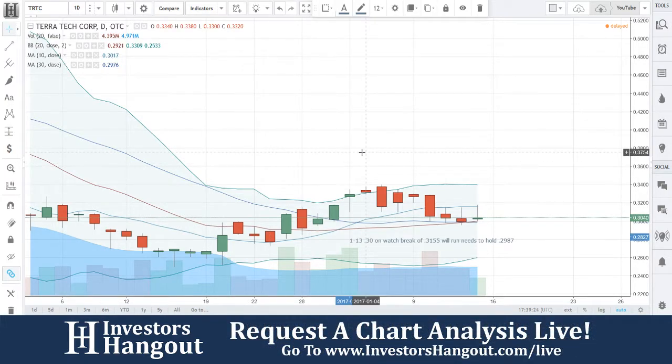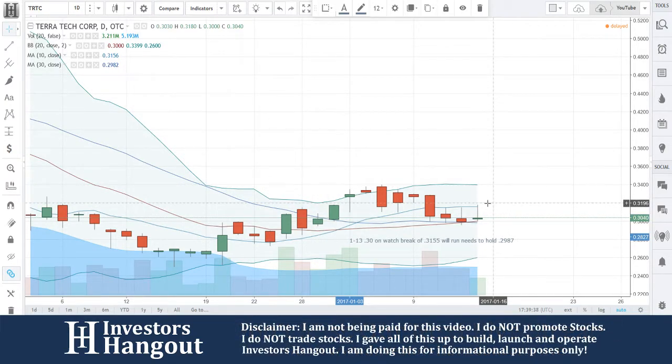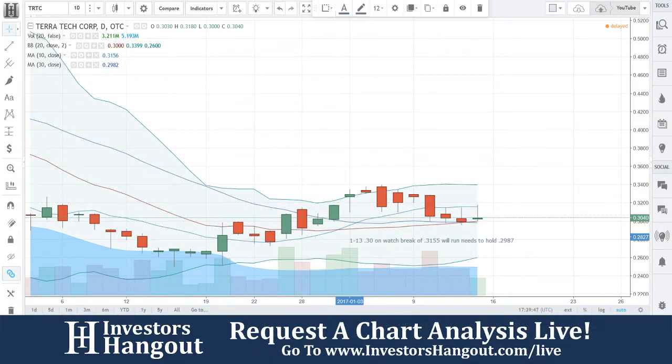That is TRTC. Again, if you follow this one, head over to InvestorsHangout.com. Check it out — there are a lot of posts on this one, especially back in the day. This one was really popular over at InvestorsHangout. Definitely come over, check it out, see what other investors are talking about, and maybe you can learn something from them — or maybe teach them something. Again, that is TRTC.